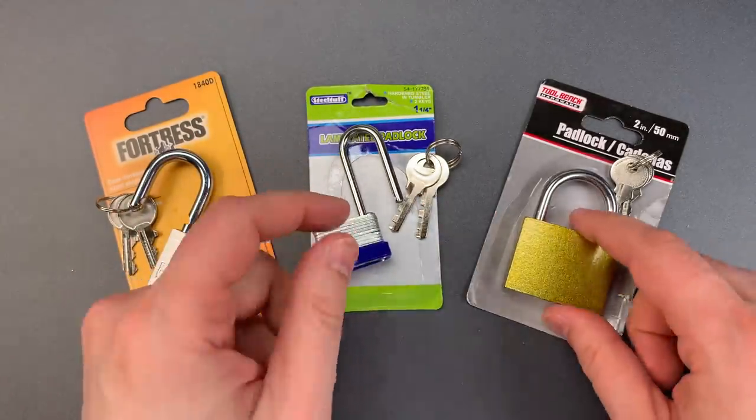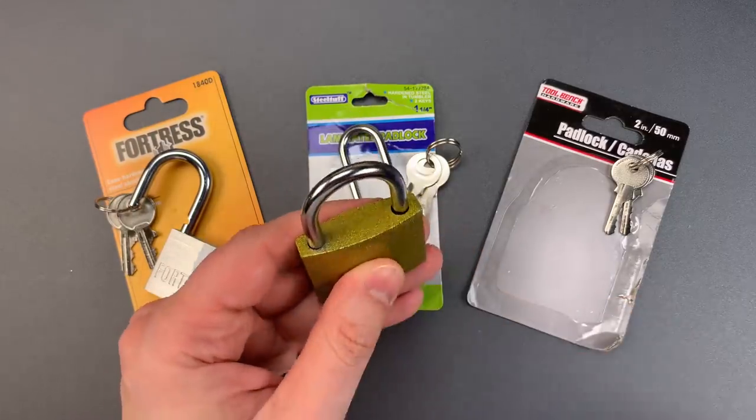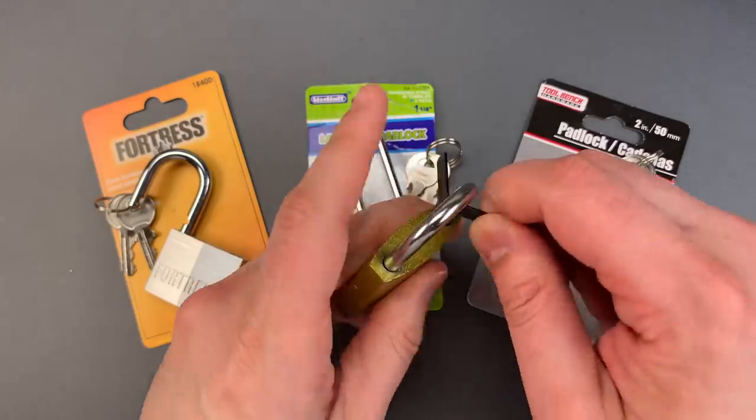And finally we have a Tool Bench 50 millimeter padlock. It has only one locking lug and that locking lug can be shimmed.